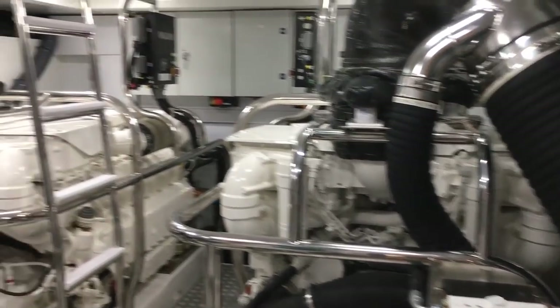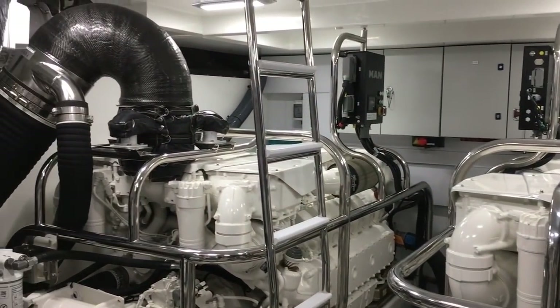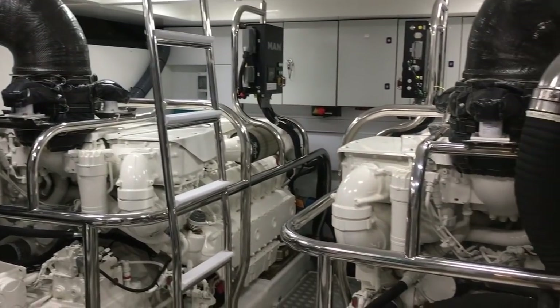A couple of engine options — the highest power one that I think most people go for is the MAN 1900s, with a top speed just shy of 40 knots.